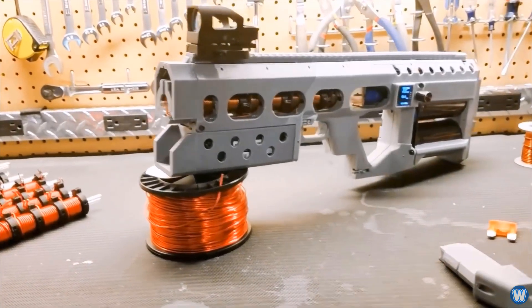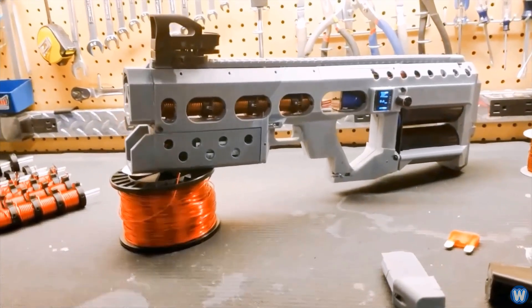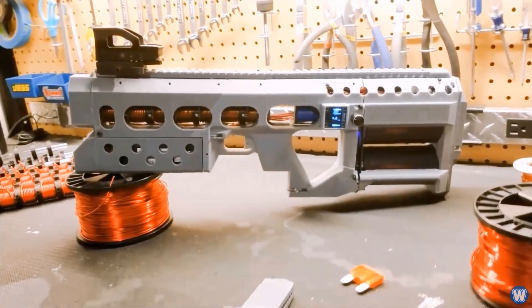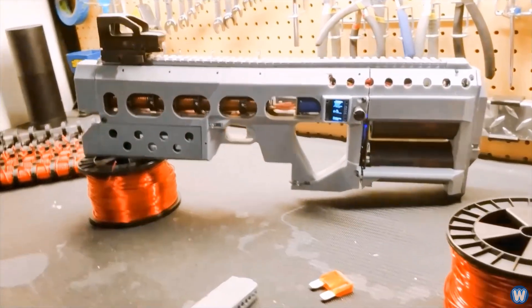The company has been using 3D printers to make various parts for their coil guns over the years, but with the EMG-01A, the only part that is 3D printed is the casing.